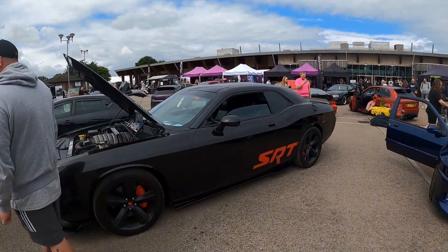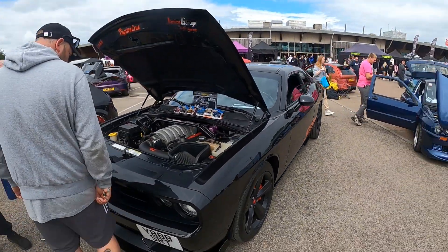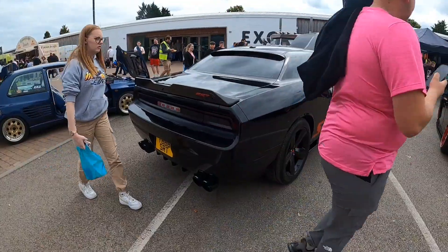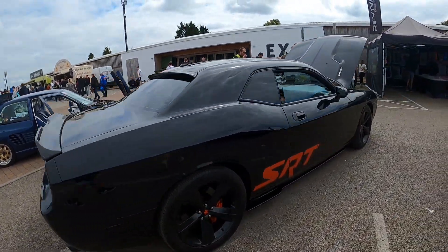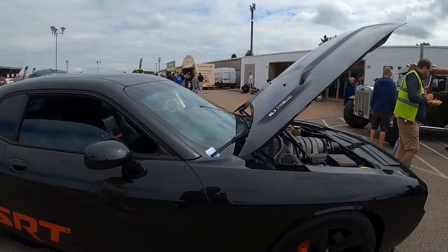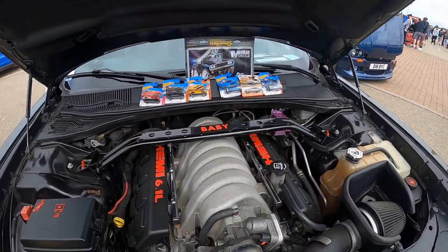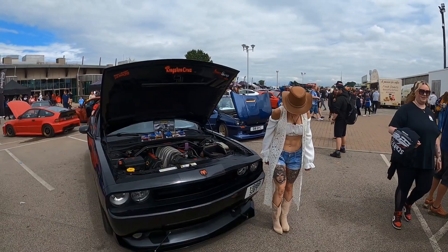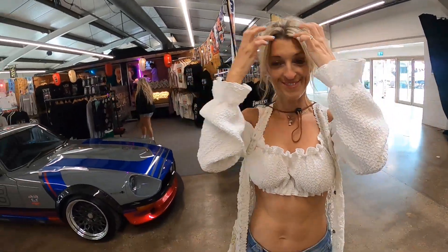It's RTA. It's got a wide-bodied arch kit on it, hasn't it? It's been a bit of money. Performance cars everywhere.